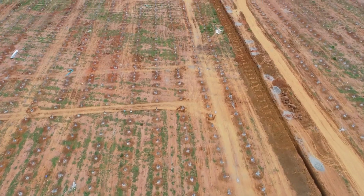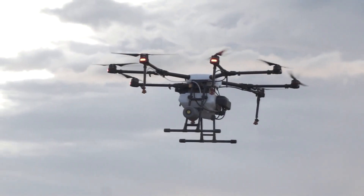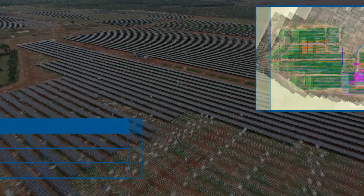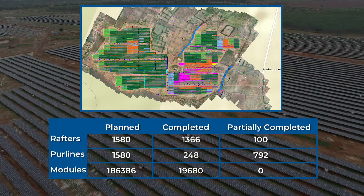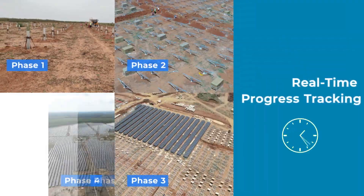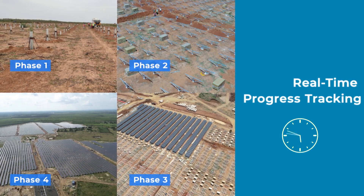To effectively manage both construction quality and project timelines, drones were used to relay back real-time images of the various phases of construction. Our engineers would overlay these images on design blueprints to validate construction at every stage. The aerial images also gave our clients and stakeholders a bird's-eye view to track project progress.